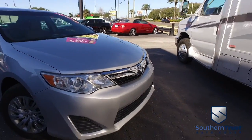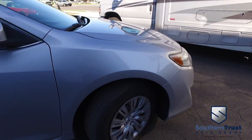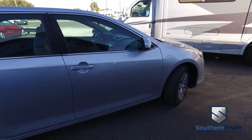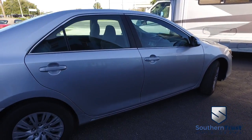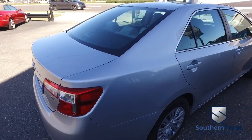Southern Trust proudly presents this beautiful 2013 looking clean Toyota Camry LE four-door sedan. You got that amazing L4, 2.5 liter, 16 valve, fuel saving, horsepower pumping muscle. This automatic is absolutely amazing.